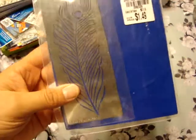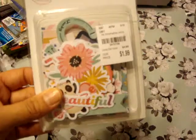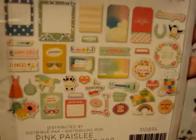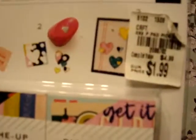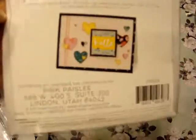They had tons of Dreamweaver stencils, but the only one I was interested in was the Peacock Feather one for $1.49. I also found the Pink Paisley Wild Child Ephemera for $1.99 — I love the pink ones and the panda bears. Since I'd been buying other ephemera to go with this, I figured I might as well. And I found Pink Paisley Pick Me Up Swatchbooks for only $1.99 — you get pattern swatches and phrases.